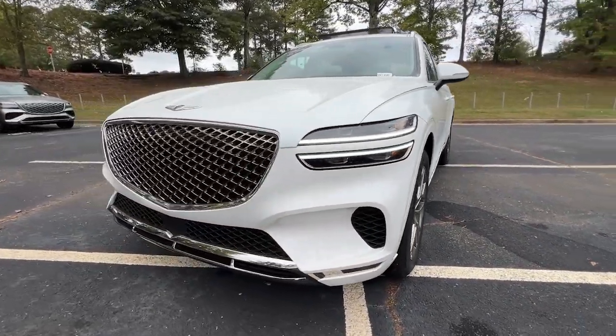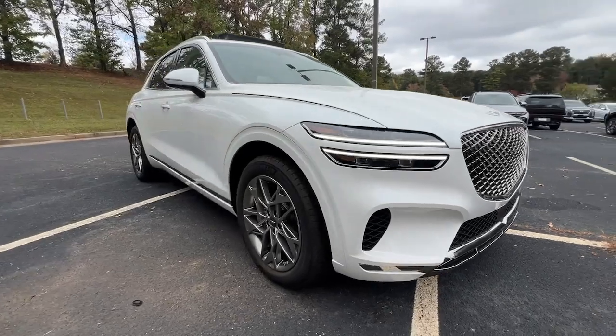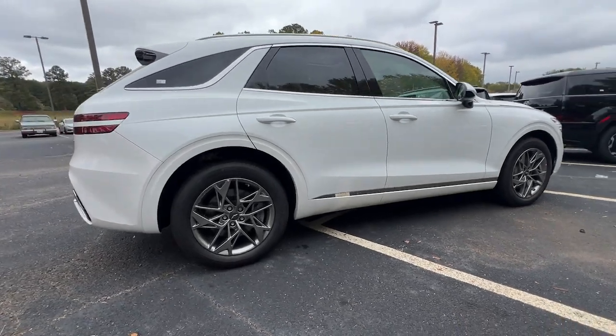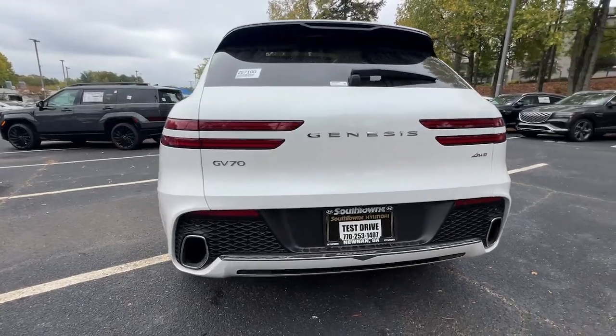Get acquainted with the 2025 Genesis GV70. Enjoy a view of this stunningly elegant Genesis GV70. Athletic, luxurious, and sophisticated, it has been masterfully crafted to inspire confidence and satisfy your hunger for driving pleasure.